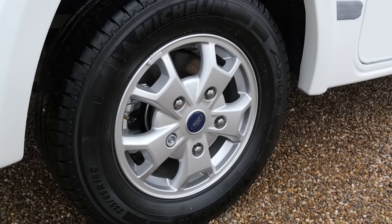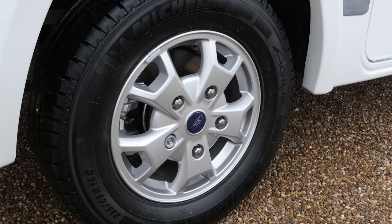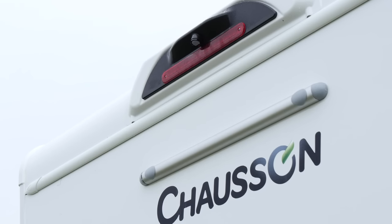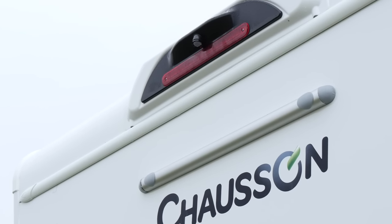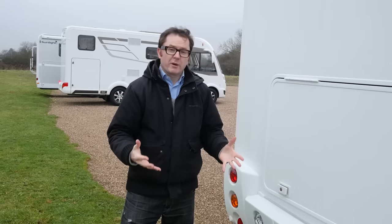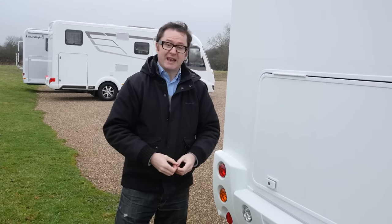These very smart alloy wheels are a very pleasing feature to have on a van at this price, and it gets better as well. Go to the back and there's a colour reversing camera — fantastic when you're backing on to a pitch. We'll talk about some of the innovation inside the van in due course, but firstly outside at the back there's some of it in evidence.